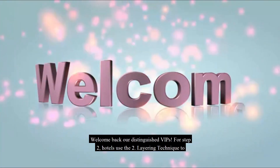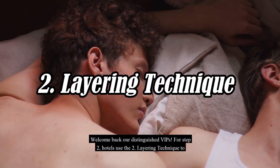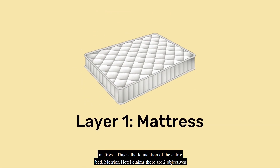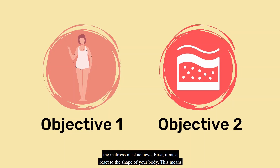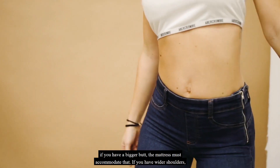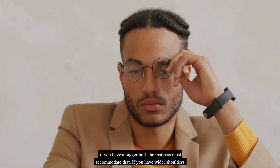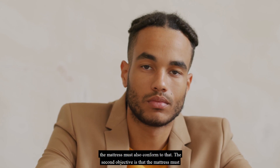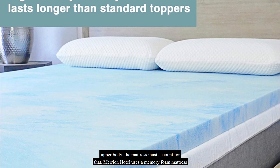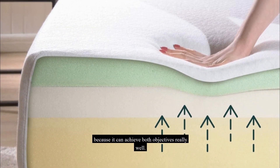Welcome back, our distinguished VIPs. For step two, hotels use the layering technique to make their beds super comfortable. Starting with the bottom layer — the mattress — this is the foundation of the entire bed. Marion Hotel claims the mattress must achieve two objectives: first, it must react to the shape of your body, accommodating a bigger butt or wider shoulders. Second, the mattress must distribute your weight equally, even if your lower body is heavier than your upper body. Marion Hotel uses a memory foam mattress because it achieves both objectives really well.